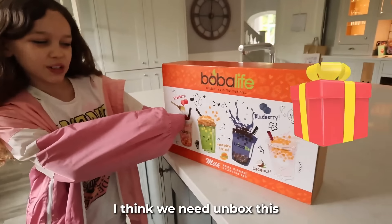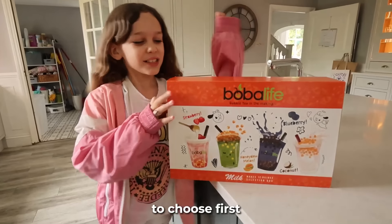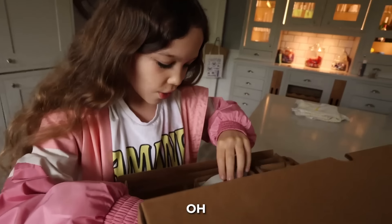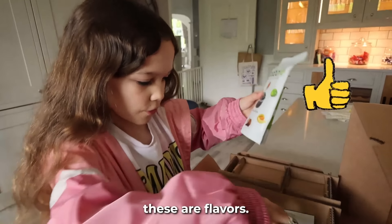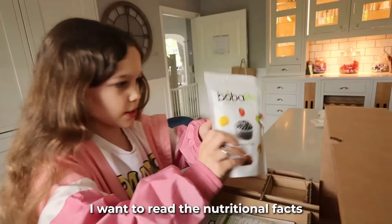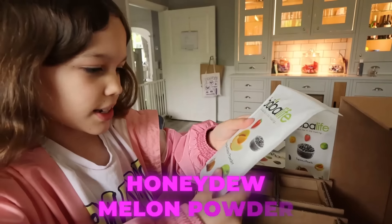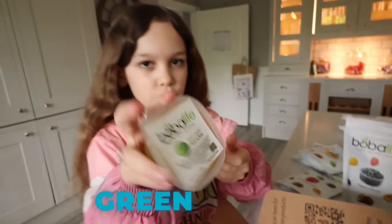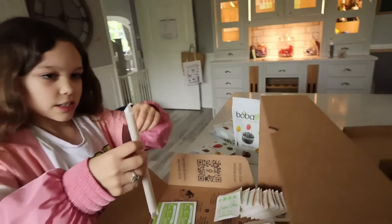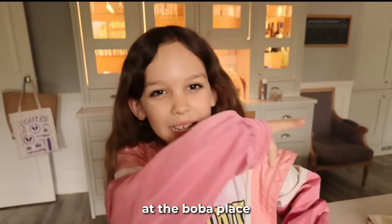Before we go, I think we need to unbox this and see what flavors they have, because we want the same flavor as the other boba. In this box is a surprise mystery dream kit. It looks so cool — it kind of looks like those air up things. These are flavors and tapioca pearls. Reading through: strawberry powder, coconut powder, honeydew melon powder, blueberry powder, cherry, green apple, and mango. We also have a straw. So we have honeydew, coconut powder, strawberry powder, blueberry, and tapioca pearls — we're ready to get those exact ones at the boba place.